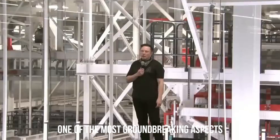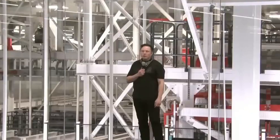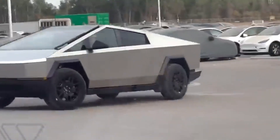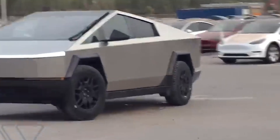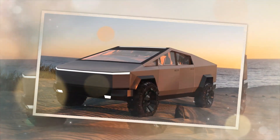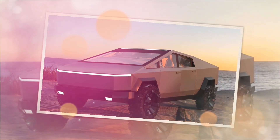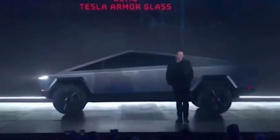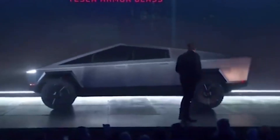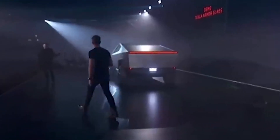One of the most groundbreaking aspects of the Cybertruck is its use of exoskeleton-grade stainless steel. This choice of material not only contributes to the vehicle's unique aesthetic but also provides unprecedented durability. Elon Musk's leaks suggest that there have been significant advancements in the manufacturing process, leading to improvements in the body materials of the Cybertruck, hinting at potential changes in the composition of the stainless steel exoskeleton making it even more robust and resistant to wear and tear.